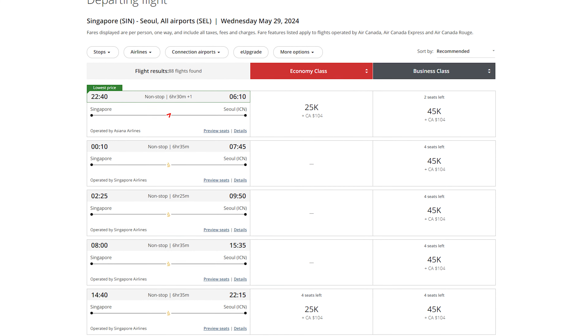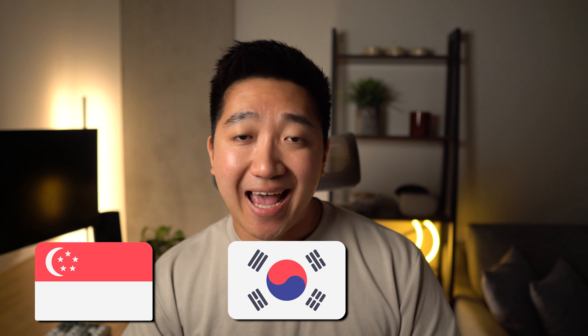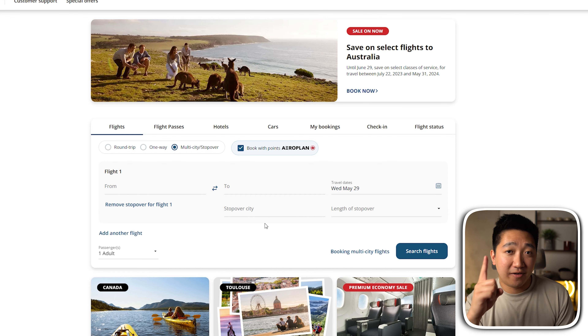If we look for flights from Singapore to Seoul, we'll see that there are plenty on Singapore Airlines or Asiana for 45,000 points. So that's the process I went through to look at each leg of the trip — from YVR to Singapore, and then Singapore to Korea or Japan. But here's the kicker: Aeroplan has a feature where you can add just 5,000 more points to add a stopover to any one-way flight. So in my case, I could add 5,000 points to the flight from Singapore to Seoul and add Tokyo as a destination instead, or whichever order makes sense.